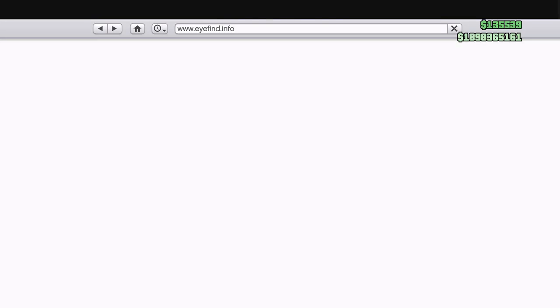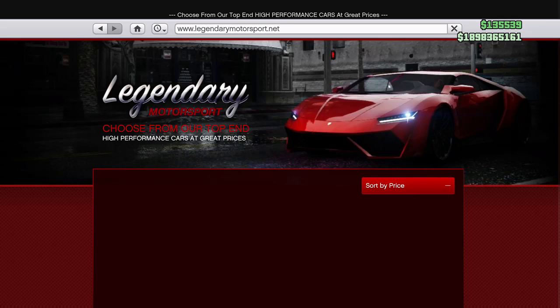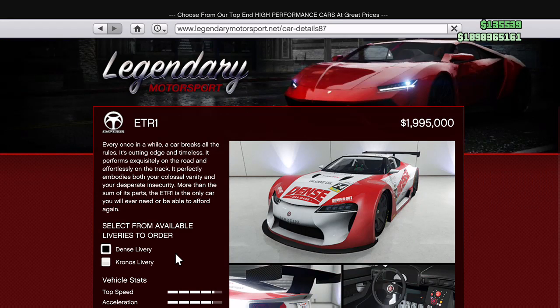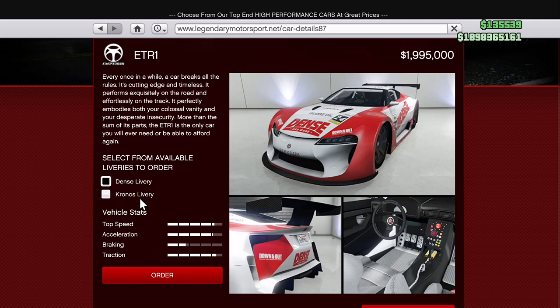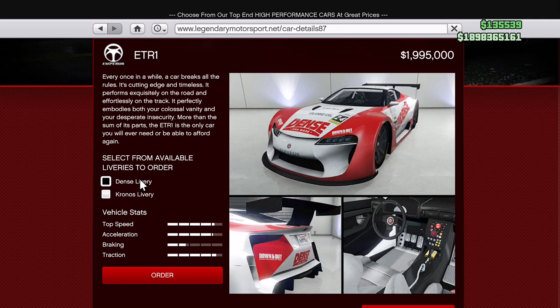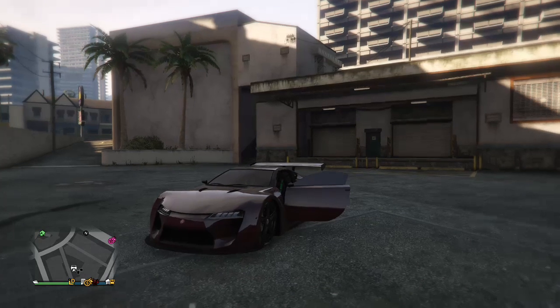First thing I'm going to be showing you is the car on the internet — it's on Legendary Motorsport, the ETR1, $1,995,000. When you buy it you can choose between the Dense livery and also the Chronos livery. Both of them look pretty nice in my opinion; you can pick whichever one you like the most, and you'll be able to change that later on.